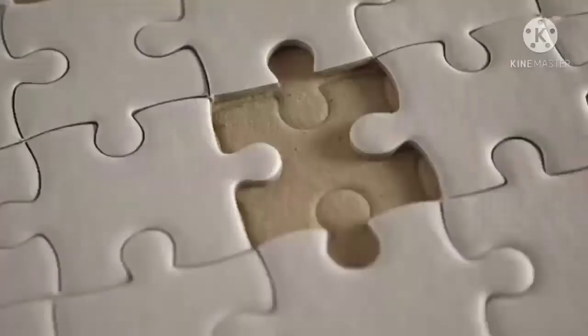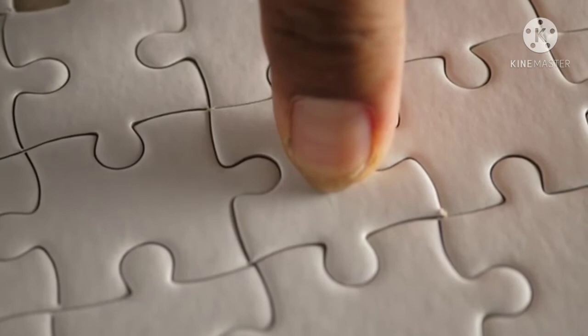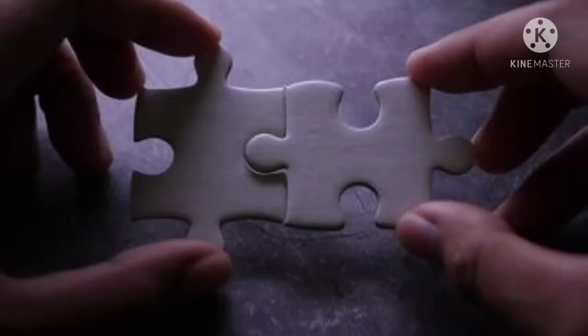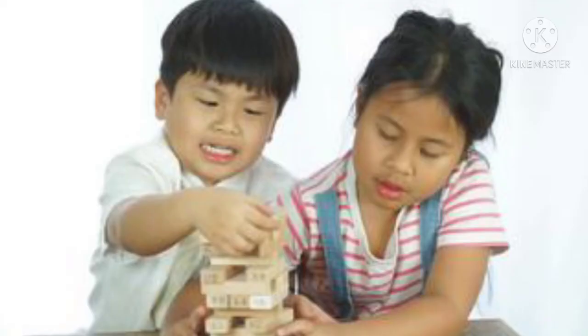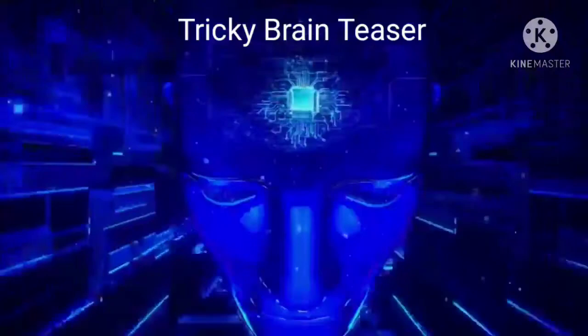Jigsaw puzzles are great because everyone can do them on their own schedule. Just leave one out on the table and the family can stop by and try to fit in a few new pieces whenever they have a few minutes to spare. Plus, studies show that puzzles improve collaboration and cooperation skills.